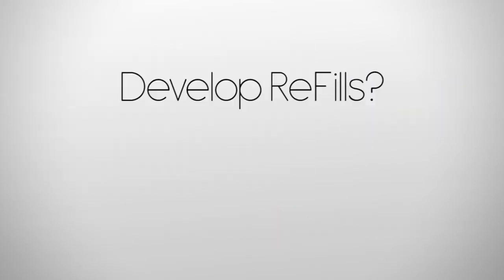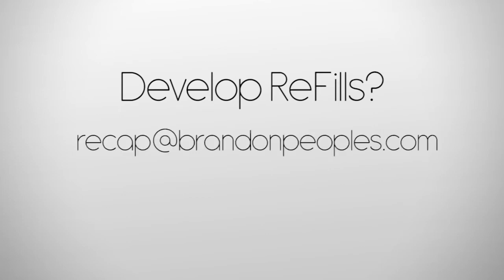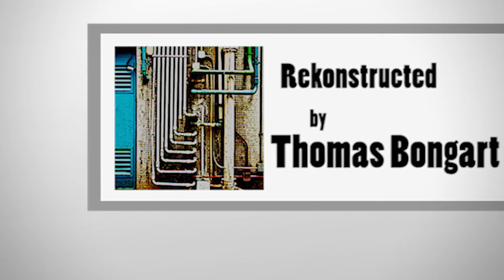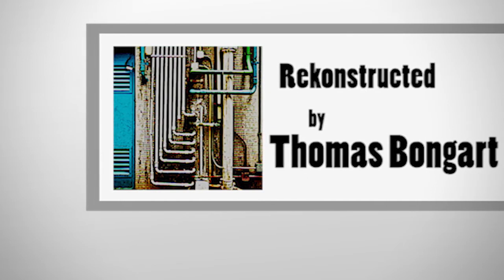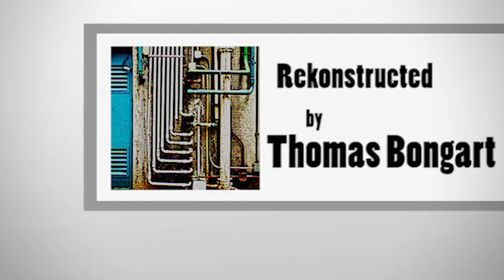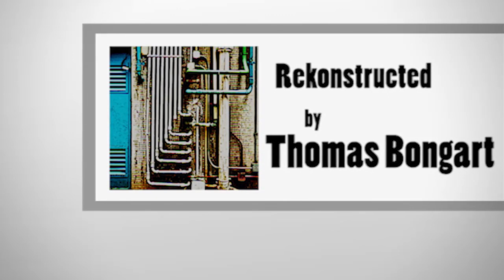If you are a refill developer and have a refill coming out, I would like to put it in a future episode — please send me an email to recap@brandonbeoples.com so that we can get connected. If you liked the music in this episode, check the description for more info on the artist. If you'd like to hear your music in a future episode of Recap, please send an MP3 and cover art along with your artist name, song title, and a link to your webpage to recap@brandonbeoples.com.